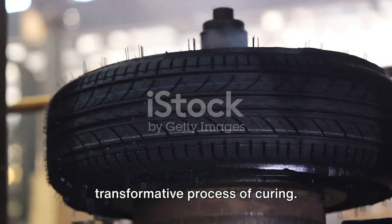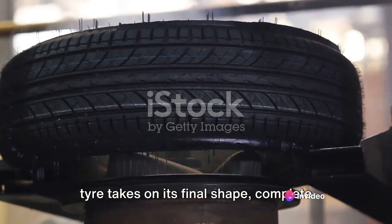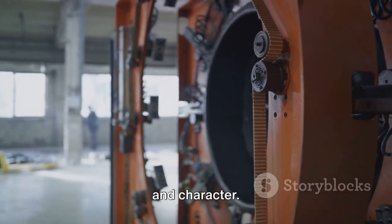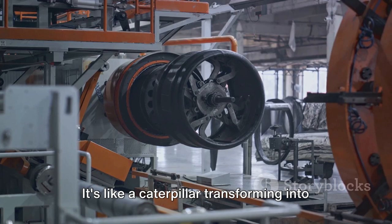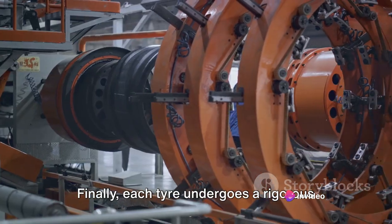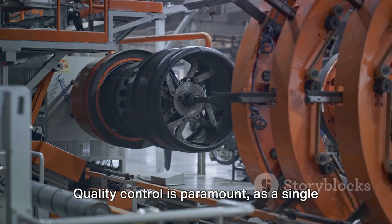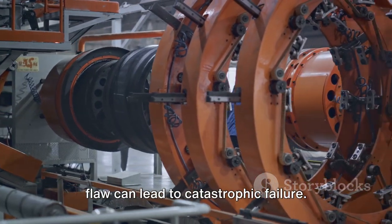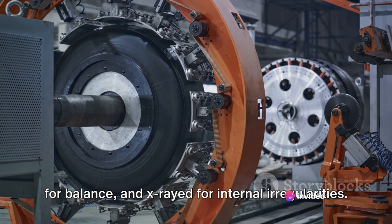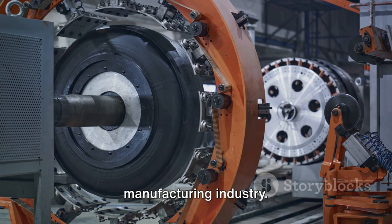The green tyre then undergoes the transformative process of curing. Exposed to high heat and pressure, the tyre takes on its final shape, complete with the tread pattern and sidewalls. This is where the tyre gains its strength and character — like a caterpillar transforming into a butterfly, a metamorphosis that gives the tyre its final form and function. Finally, each tyre undergoes a rigorous final inspection. Quality control is paramount, as a single flaw can lead to catastrophic failure. Each tyre is visually inspected, tested for balance, and X-rayed for internal irregularities — a testament to the commitment to safety and quality that defines the tyre manufacturing industry.